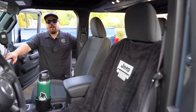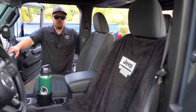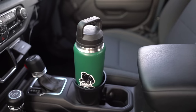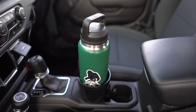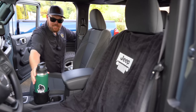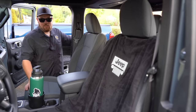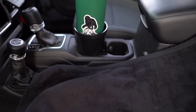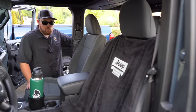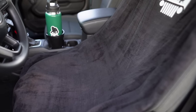Mods two and three are ones we've talked about before on the channel, but they're Ryan's personal favorite. Number two is the Yeti cup holder adapter, so Ryan can have his jumbo Yeti in the Jeep without it flying around. It holds large drinks, your wallet, keys, and phone — it's probably our most-used product. We have a bunch of them and use them in all of our vehicles.